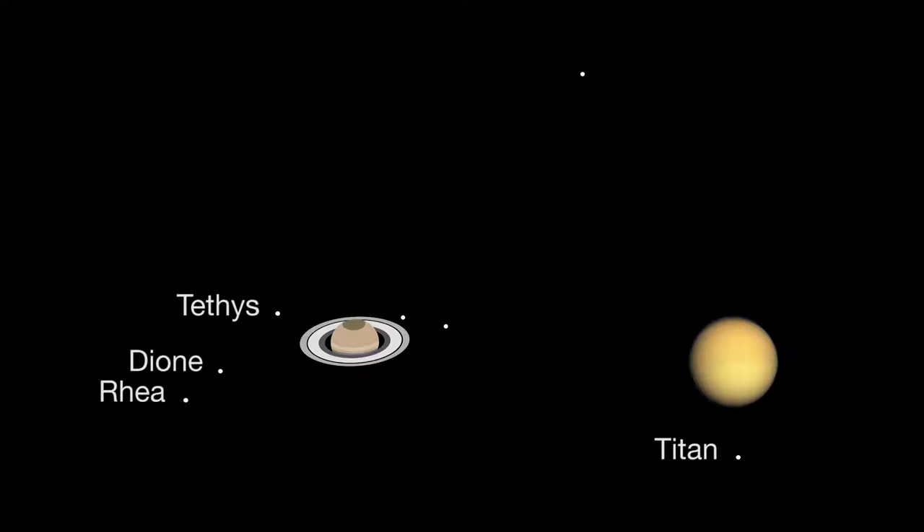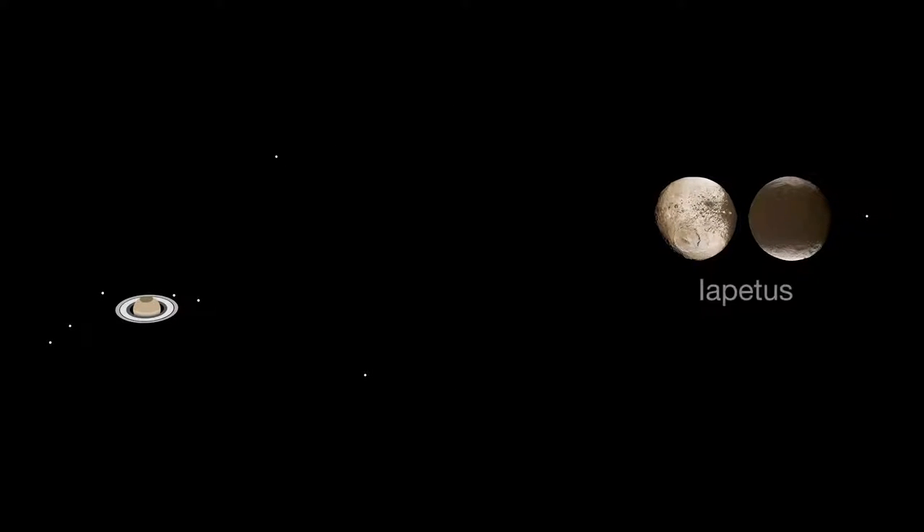When you look at Saturn through a telescope, you can't help but see several of its four brightest moons, and maybe more. If you see just one, that's Titan — 50% larger than our own moon. A telescope can also reveal more moons, like Saturn's two-colored moon Iapetus. It takes three months to orbit Saturn, and it's fairly easy to see.